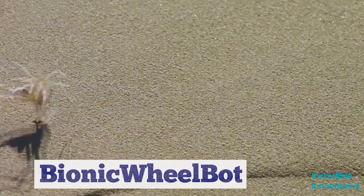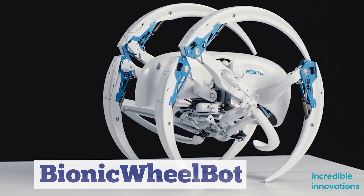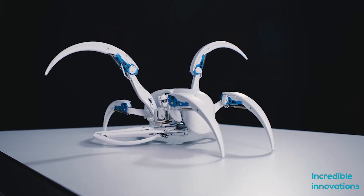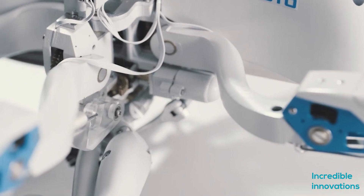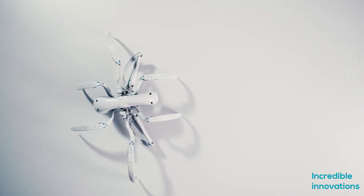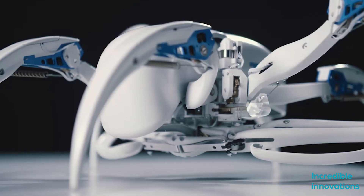Bionic Wheelbot. The robot is based on the Moroccan Flic-Flac Spider, which can walk like other spiders but can also propel itself into the air. With a combined sequence of somersaulting and rolling on the ground, it is twice as fast in so-called rolling mode than when walking. The Bionic Wheelbot has eight legs, enabling it to both walk and roll. They are controlled by a total of 15 small motors, which fit in the knee joints and body.